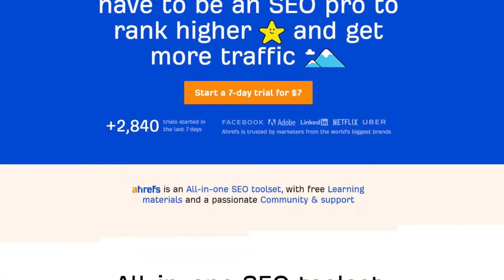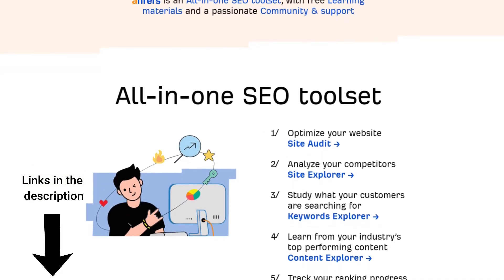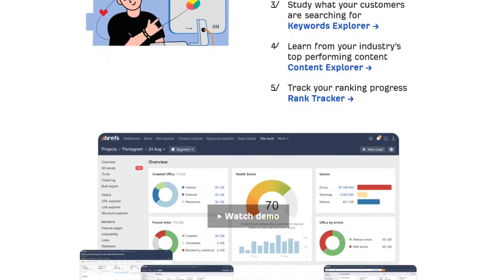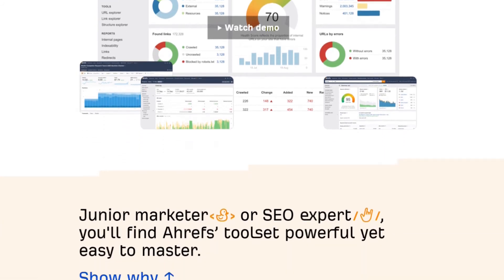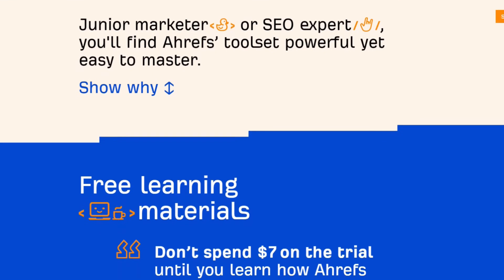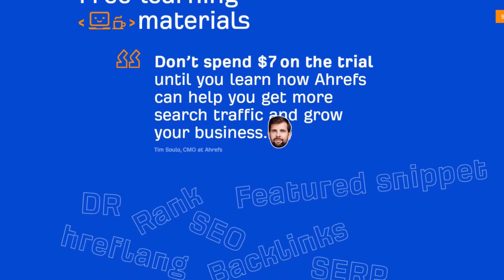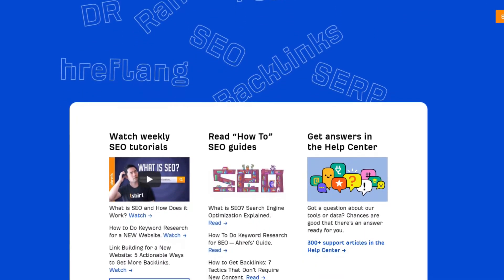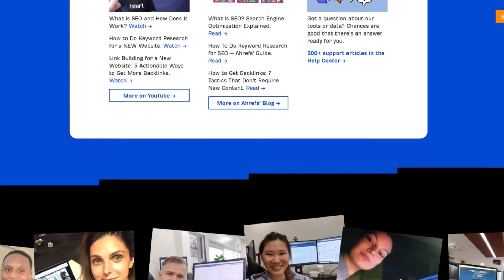Another SEO tool that I really recommend is Ahrefs. Recently, Ahrefs has come up with a free SEO tool called the Ahrefs Webmaster Tools, and of course they also have a paid version packed with useful features. For those who do not know what Ahrefs is, let me briefly tell you what it is and why you need it.